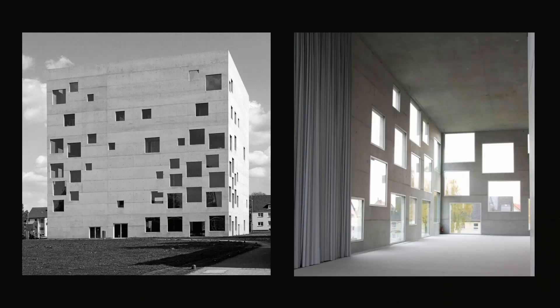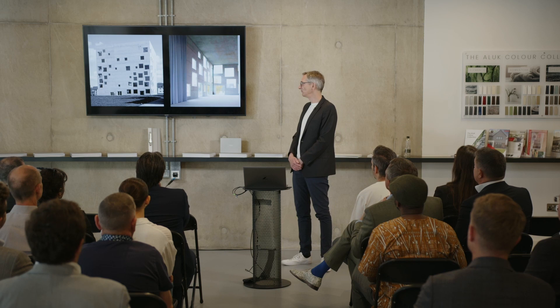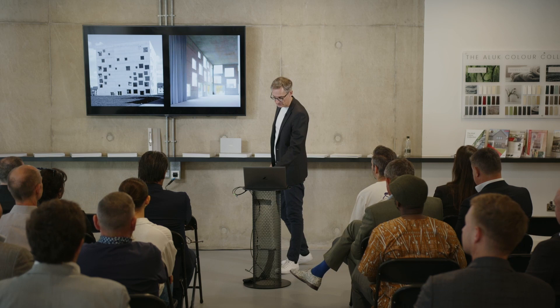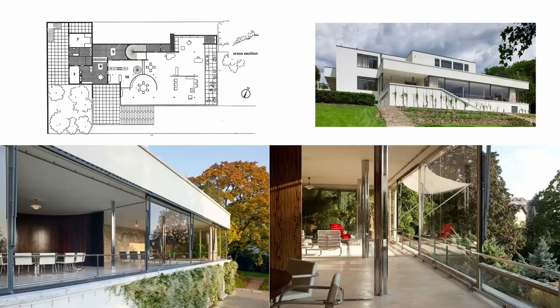When you think about transparency in glass, obviously you associate it with the window. The window is one of the archetypes of architecture. It sits in a wall — it's that part of the wall that is not opaque, but is open and allows a view out and allows light to come into the room. And glass, when it was invented, maintained that function of the window, but it also allowed to keep the elements out. Very basic.